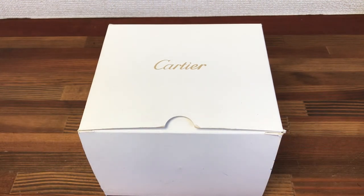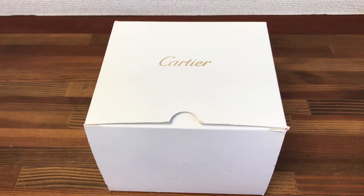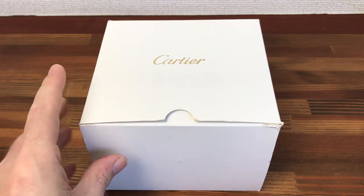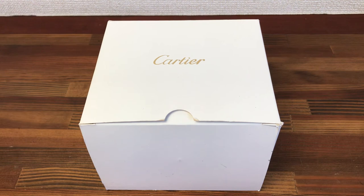Either message me directly or check the links below. Please check out my eBay store, my Chrono 24 store, my website, my Instagram, and my Twitter. Please subscribe to see all new stock available. Thank you.